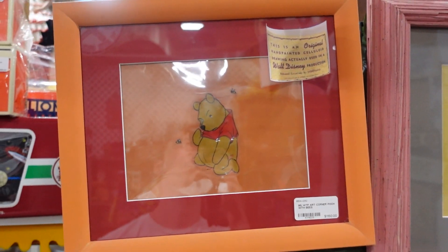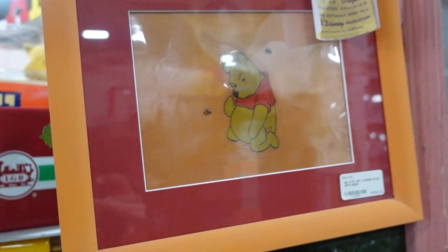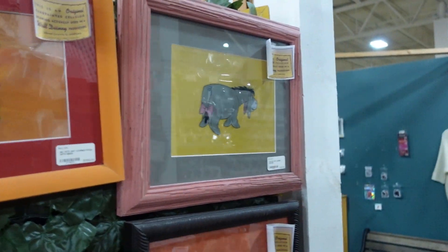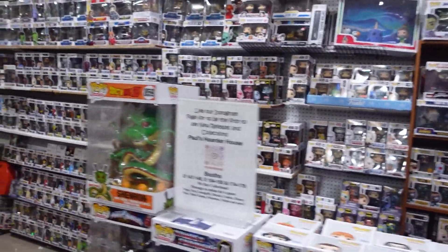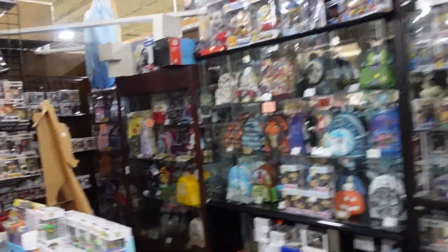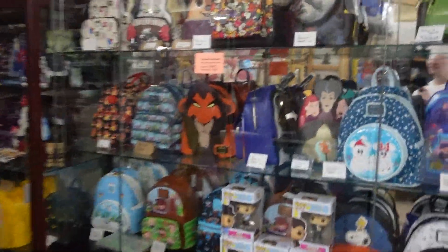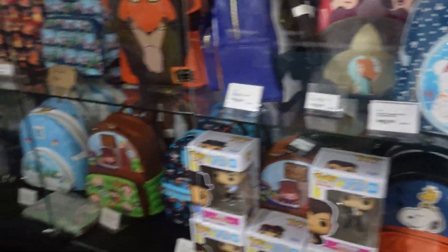Here are some animation cells. This is a Winnie the Pooh animation cell for $1,150. And that is a full Eeyore — that is so cool. So there's just one area. You got Pops, you got pins, you got lots more Pops. You got some Loungeflys over here — look at this Scar Loungefly. These are all insane. There's honestly too much to show.